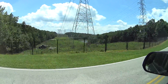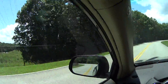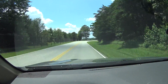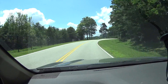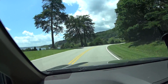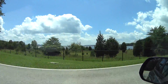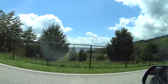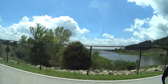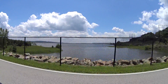Here is the first glimpse of Raccoon Mountain Lake. We'll see the rest of it here in a moment. Here's a better shot of the lake — a good shot of the lake.